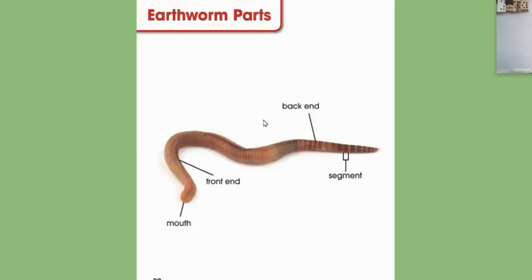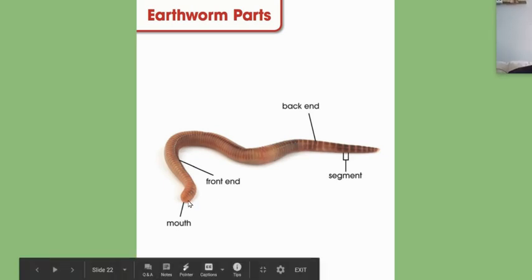So earthworm parts. This diagram is not nearly as detailed as the one we saw yesterday, but it's good to see: mouth, front end, back end, segments. So today we're going to do something like this — a label. I'll show you what the document's going to look like today.